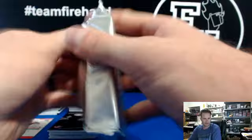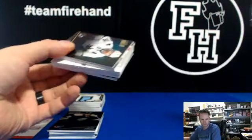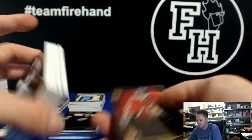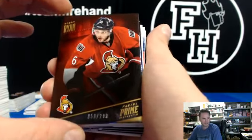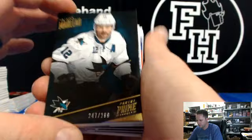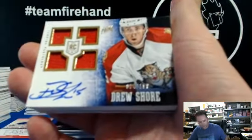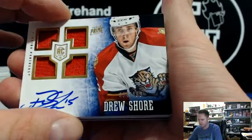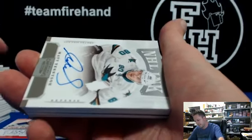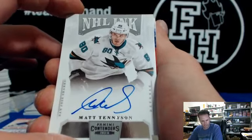Card Attack, last pack — couple of skinnies in here. Bobby Ryan, Senators. Patrick Marleau, Sharks. Drew Shore to 199, Panthers, Lombardi. Matt Tennyson, NHL Inc., from Contenders, for the Sharks. Hit It Hard 13.